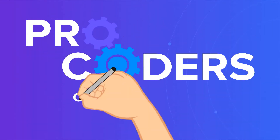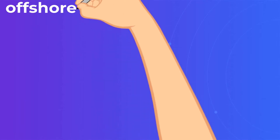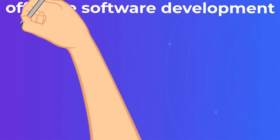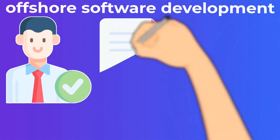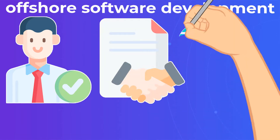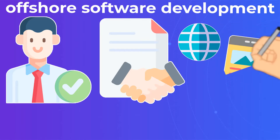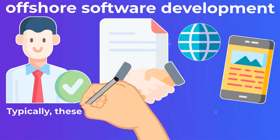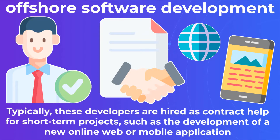Offshore Software Development Benefits Key Points by Procoders. Simply put, offshore software development is the practice of hiring software developers from outside your country's borders. Typically, these developers are hired as contract help for short-term projects, such as the development of a new online web or mobile application.